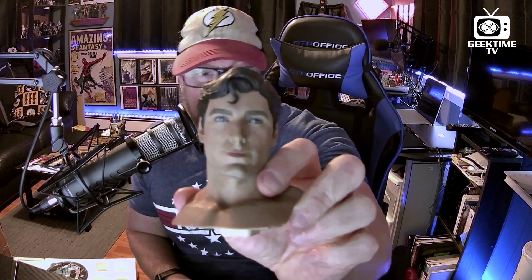This head sculpt is awesome. Christopher Reeve — my Superman, the Superman from my childhood. And he is about to join my collection here in this room.